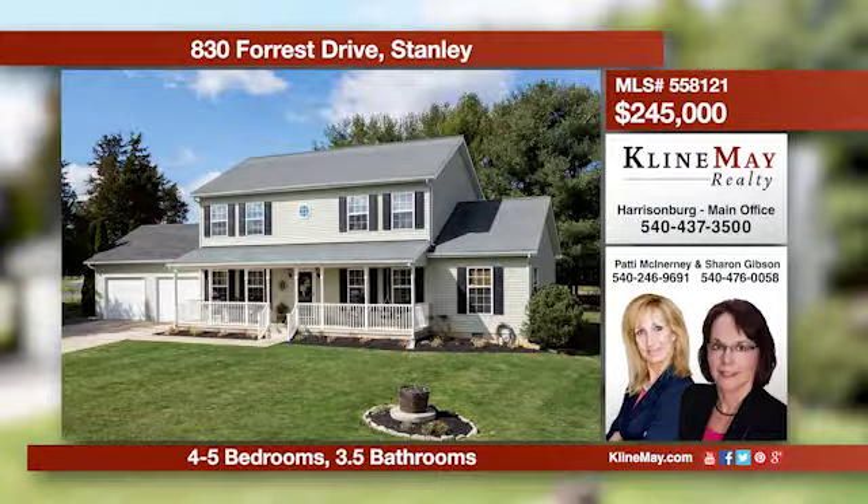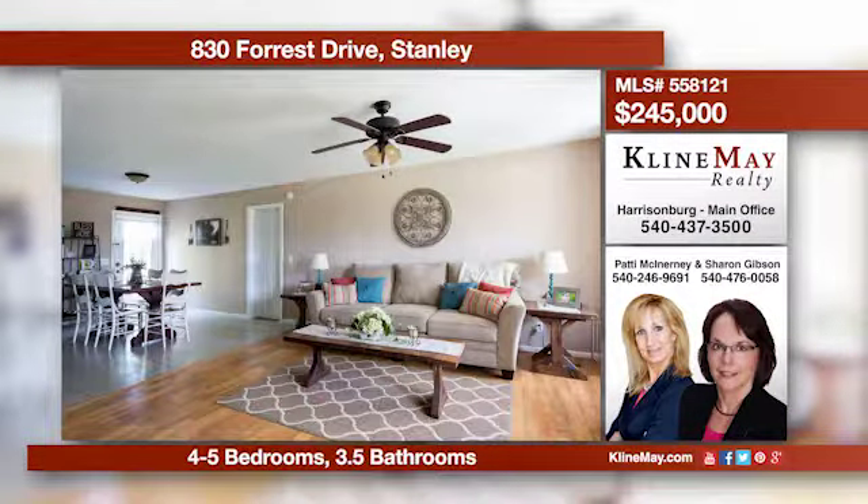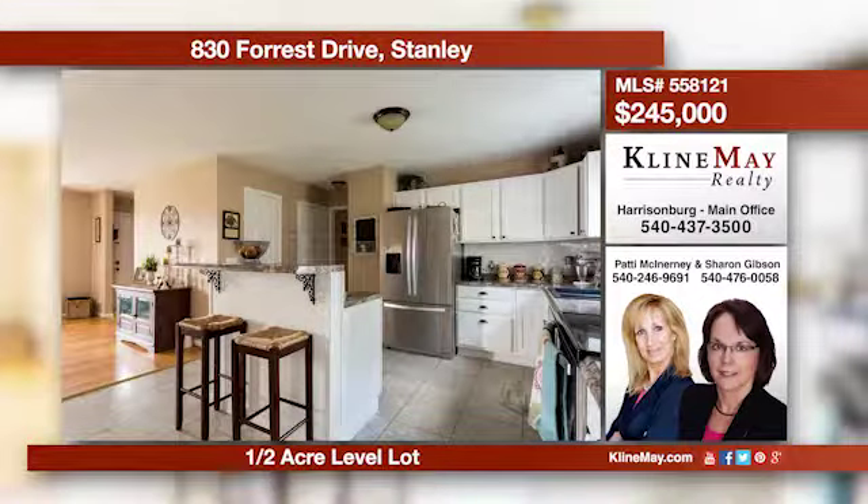Enjoy this spacious, livable floor plan in comfort. Built in 2005, this home offers a master suite on each level. There have been many upgrades to the kitchen and baths that are sure to please. Give Patty or Sharon a call to book your showing.